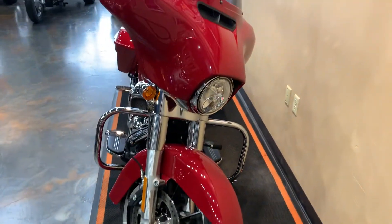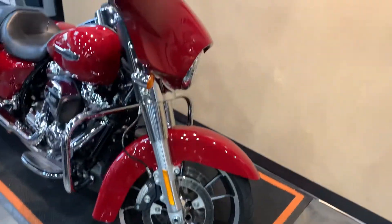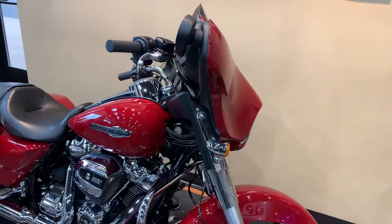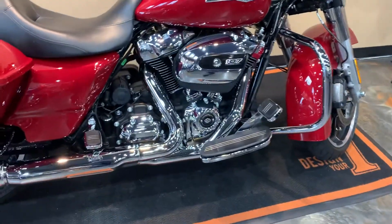Starting in the front, got ourselves a 19-inch wheel, the Enforcer wheels. This will have a 107 cubic inch motor with a six-speed transmission.